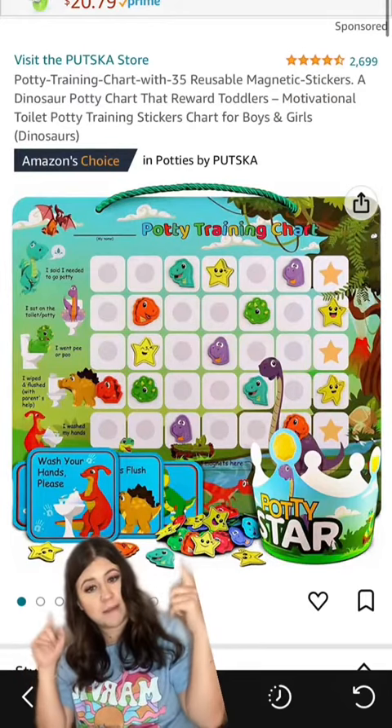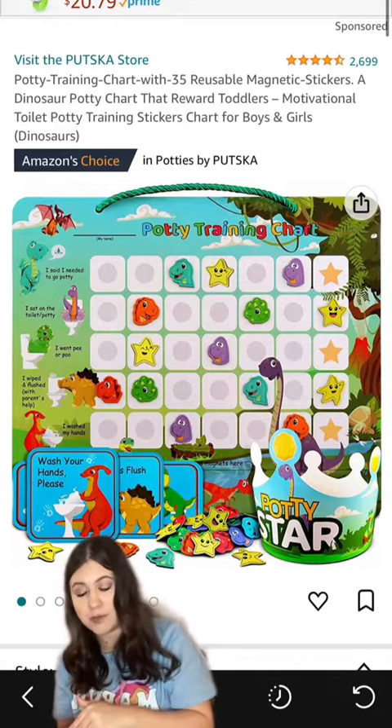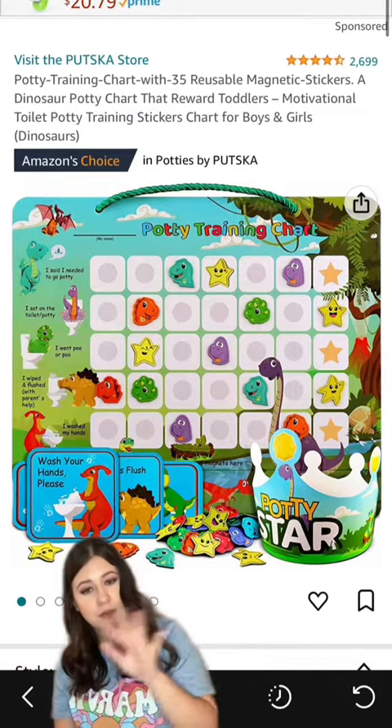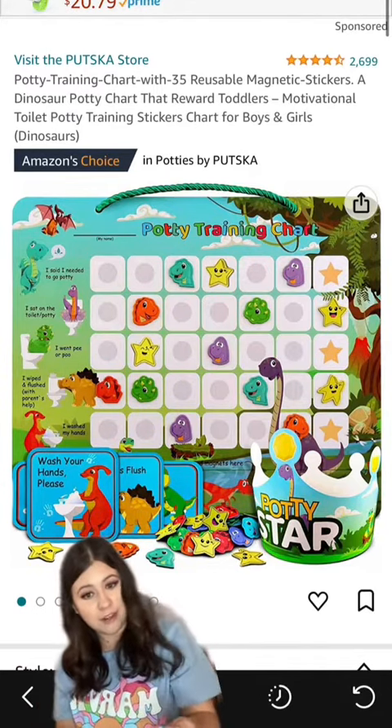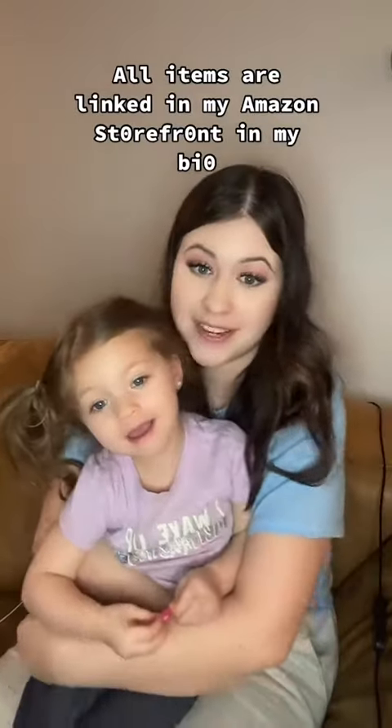Nothing says motivation to toddlers like a magnetic potty training chart and a family-sized bag of M&Ms. Every time she went, she got one M&M. When she went for an entire week, she got a handful of M&Ms. She's been potty trained for four months now.